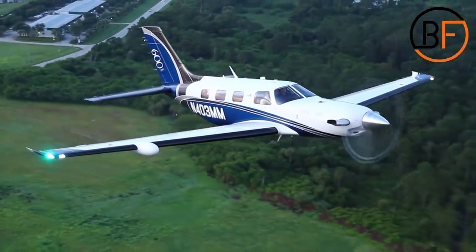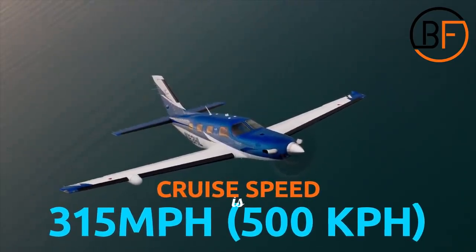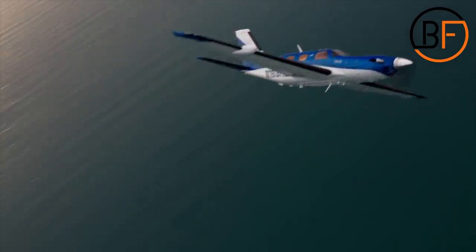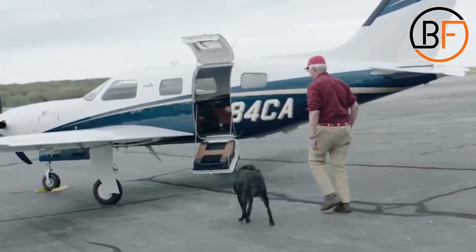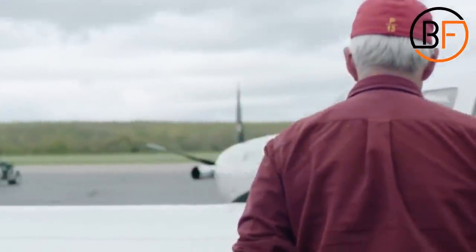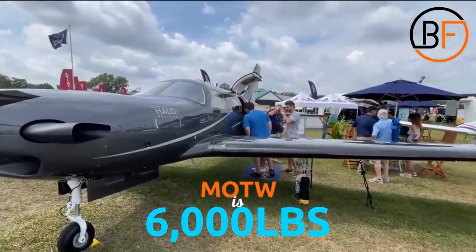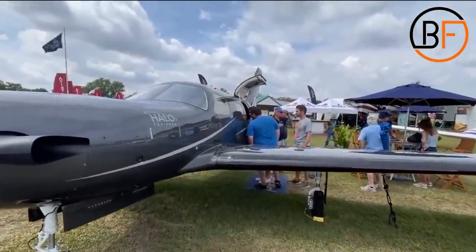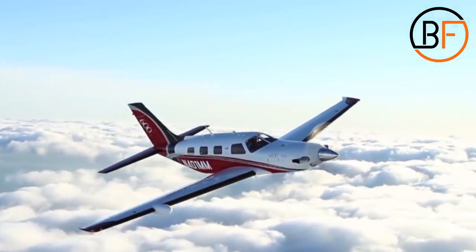The maximum cruise speed on the M600 is 315 miles per hour, or 500 kilometers per hour — an increase from the M500's 300 miles per hour. Because this is a 600 SHP plane, the max takeoff weight is 6,000 pounds. This leaves plenty of room for the pilots and six passengers on board, and there's even room for luggage in the back.